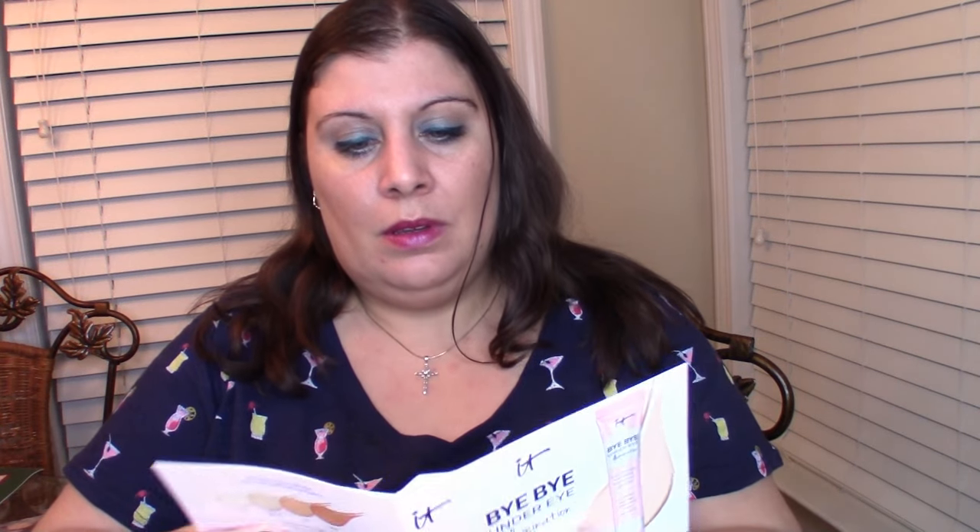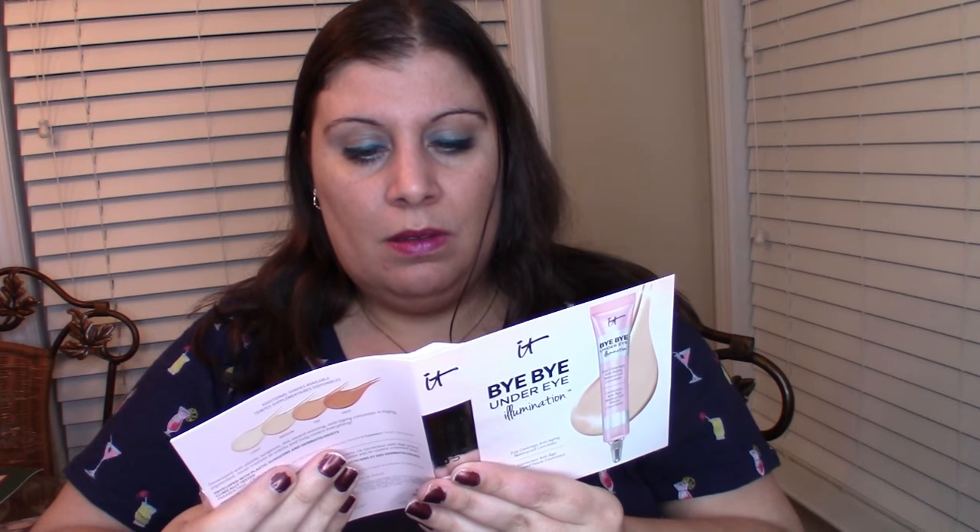Let's see what color I got — I wasn't sure. It looks like a pink color. It's medium — good, because that's what I need. Good job Ipsy! I mean, you do actually customize what you want on Ipsy, so they know what my skin tone is. If they don't, then there's a problem.